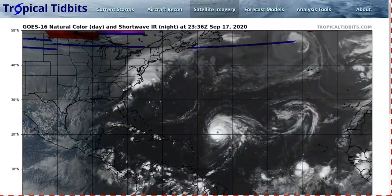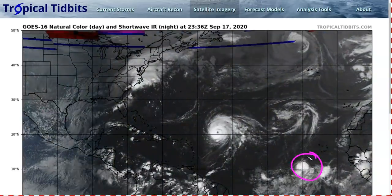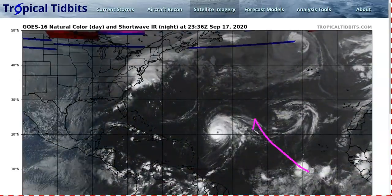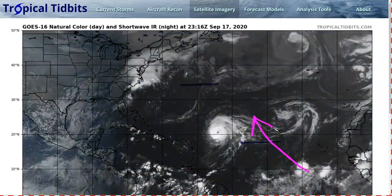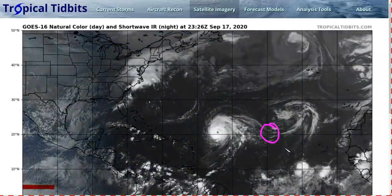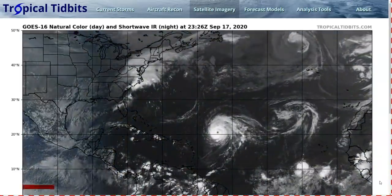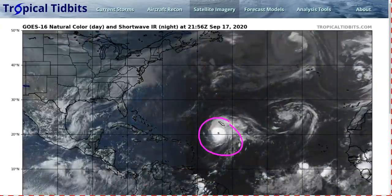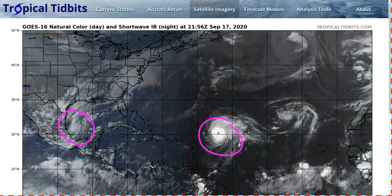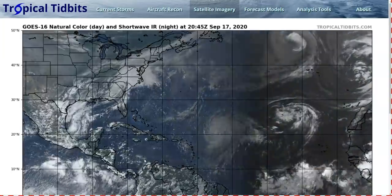That's about it for the storms to discuss today. The remnants of Vicky and Invest 98L are not expected to be big threats — 98L will interact with an upper-level trough, get sheared, meander, and decay over the middle of the ocean with no real threat to land. We may have other waves come off behind that may need to be watched, but for the moment, the big threats are Teddy and Tropical Depression 22. We'll keep an eye on both as they could be threats to land past the weekend. Thanks for watching.